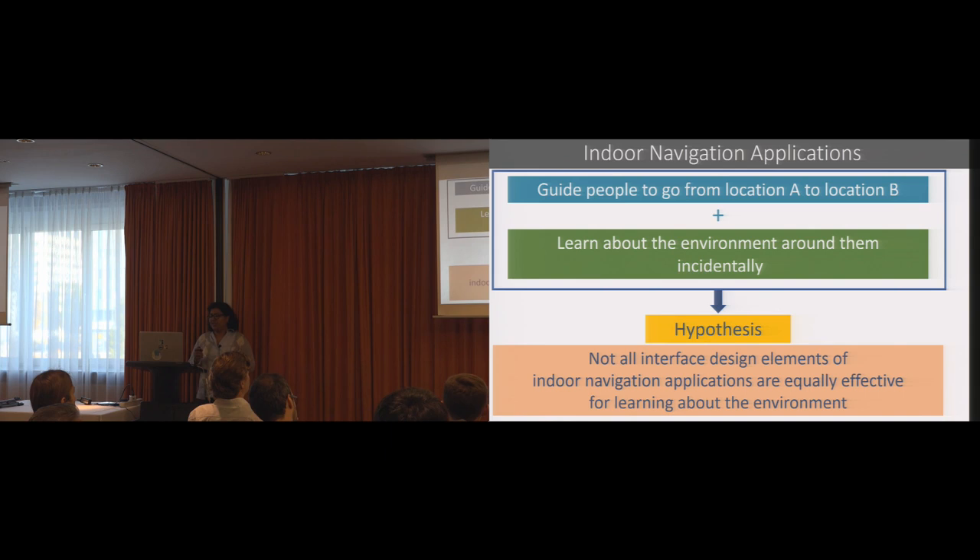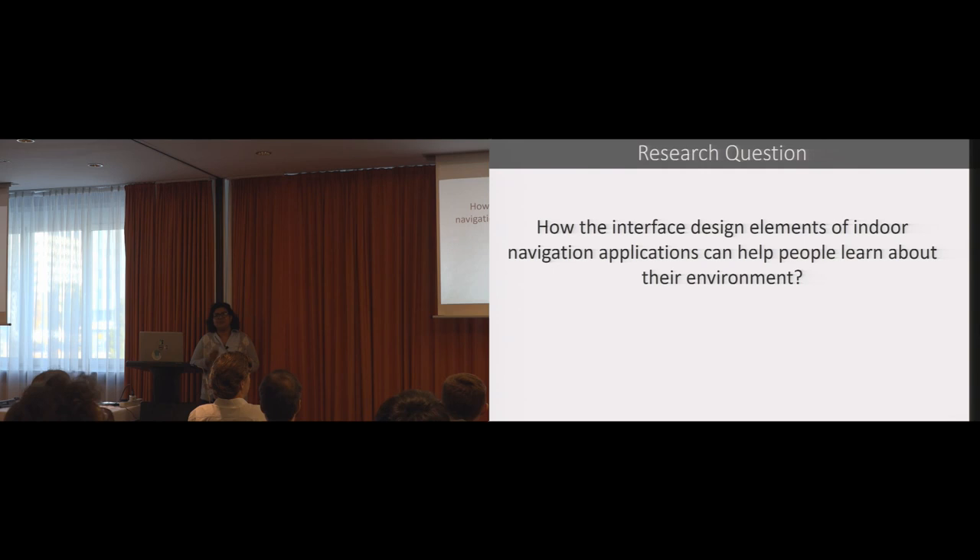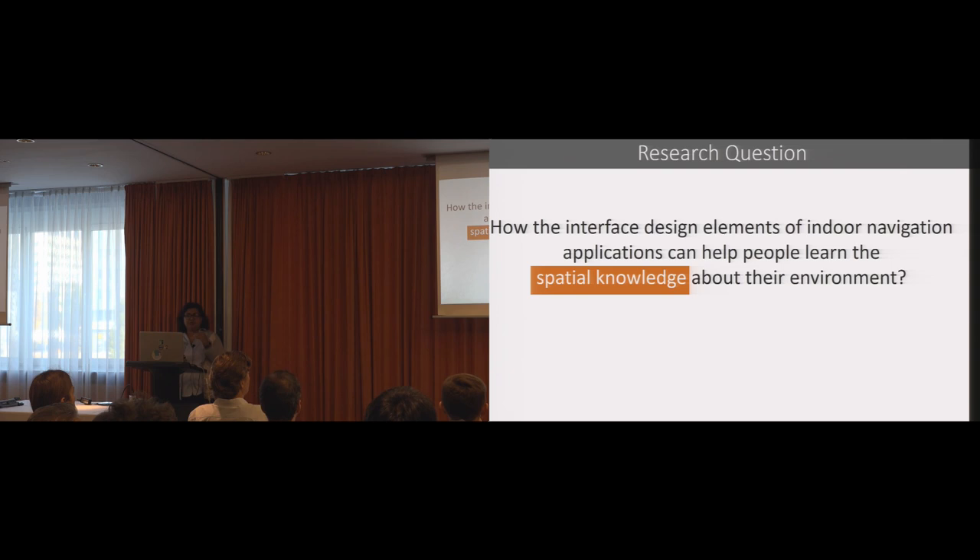We hypothesize that all the design elements of indoor navigation applications are not equally effective in terms of helping people learn about their environment. So we ask the following research question: how can the interface design elements of indoor navigation applications help people learn about their environment? More specifically, we want to ask how the design elements can help people learn the spatial knowledge about the environment.